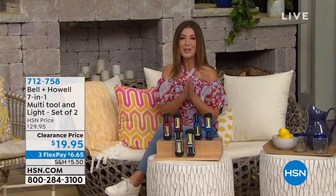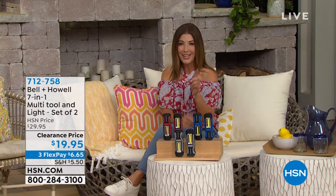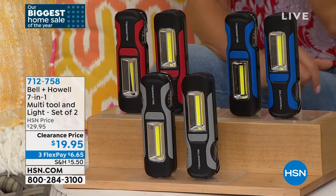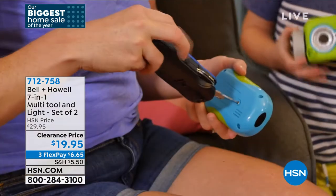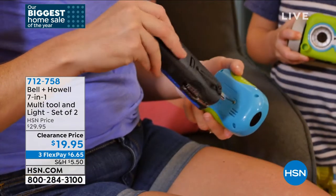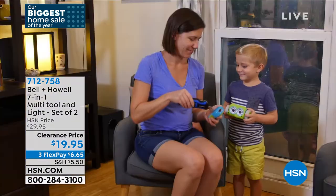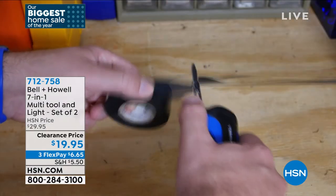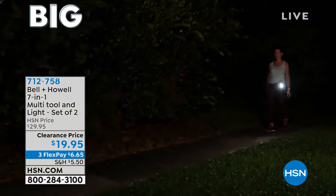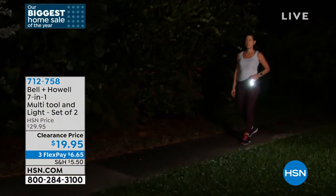Transitioning to a new product, the host introduces Bell & Howell's 7-in-1 multi-tool — described as a Swiss army knife on steroids. It's a bottle opener, can opener, serrated knife, Phillips screwdriver, pocket knife, flathead screwdriver, and scissors — plus bright LED lights for emergencies: a flashlight, strobe light, and flashing light with siren.